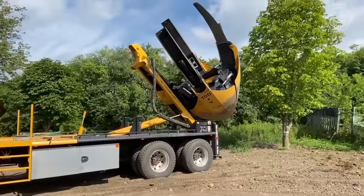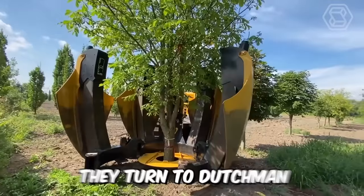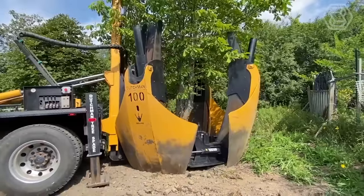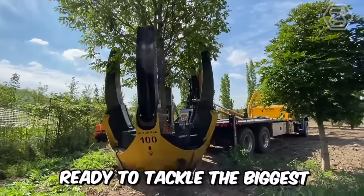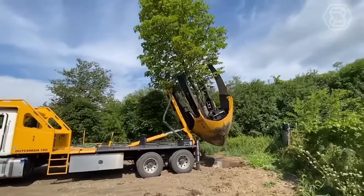When you need to move trees, you turn to the professionals. When professionals need a Truck Spade, they turn to Dutchman. It's rugged, powerful, and quality that can't be beat. The company's experts have unveiled a new line of truck shovels ready to tackle the biggest or smallest tree transplanting jobs.